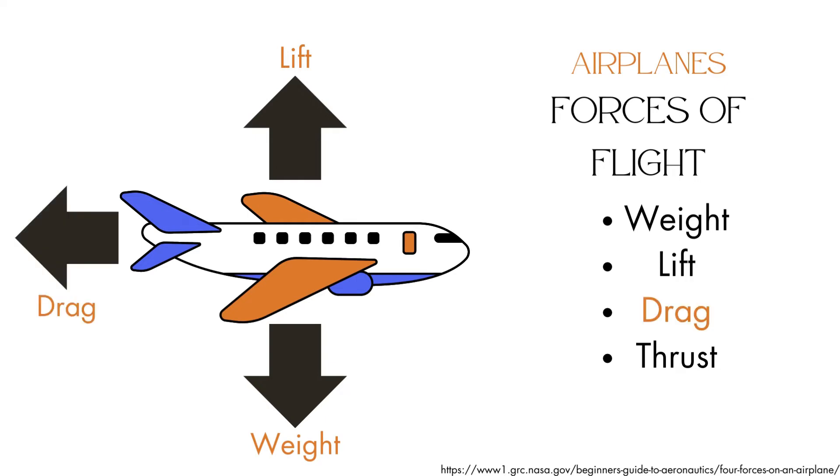The third force is drag, which acts opposite the direction of a plane's movement and comes from friction caused by the air. To counteract this, planes have engines that create thrust, which provides the propulsion necessary for the plane to move forward.